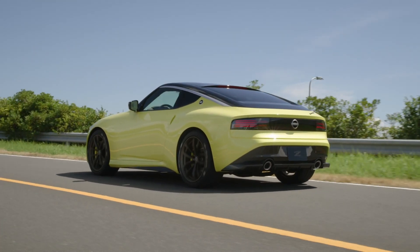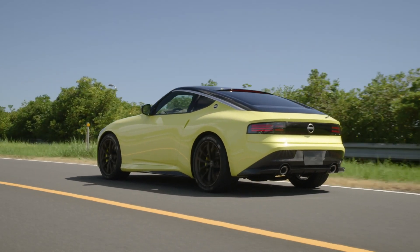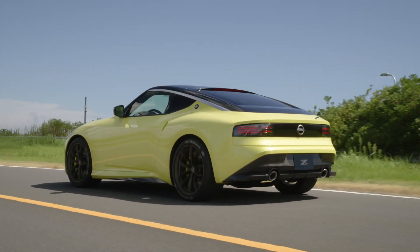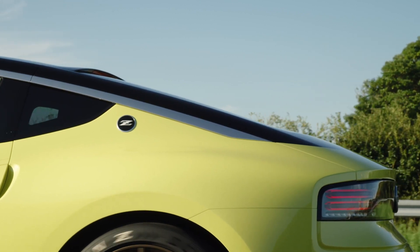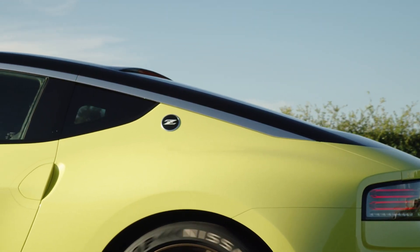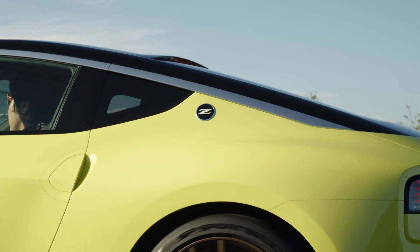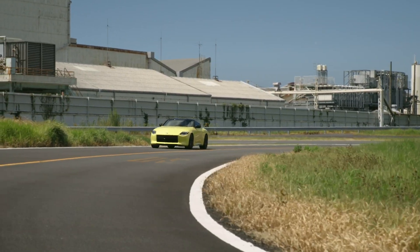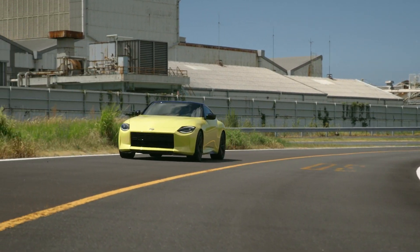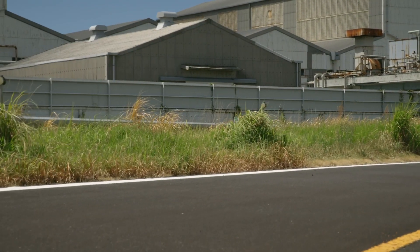Second, closer to production-ready doesn't mean we have all the details just yet. We can be confident about what the production Z will look like and what will power it, but we don't have things like horsepower or torque figures, and we don't even know the Z's official name. But if the production Z drives and performs half as well as the Nissan Z Proto looks, we're in for a treat.